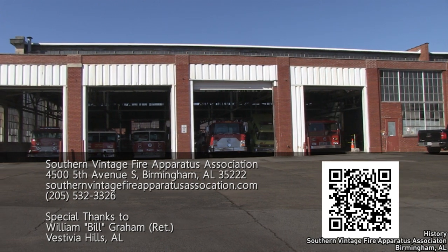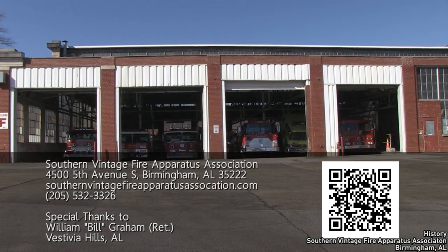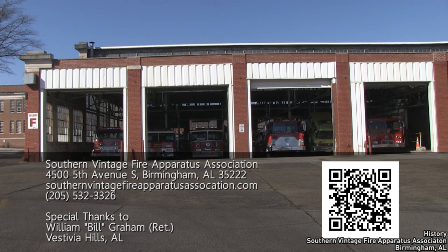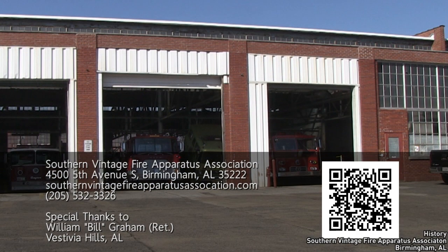If you're ever in Birmingham, Alabama, the Southern Vintage Fire Apparatus Association has a website. Please check them out, contact them, and make an appointment to visit this hidden fire museum.